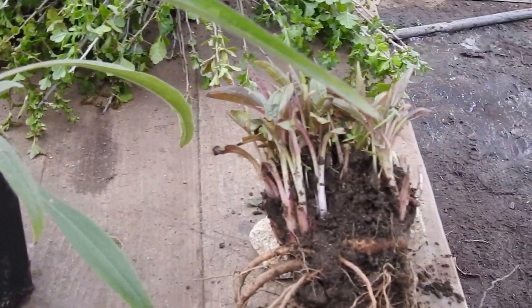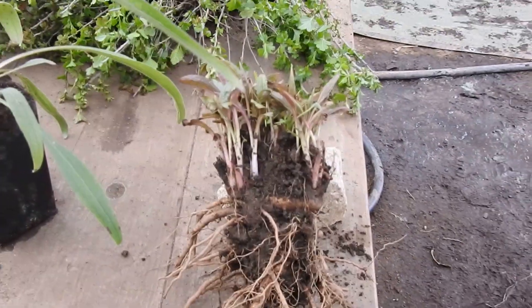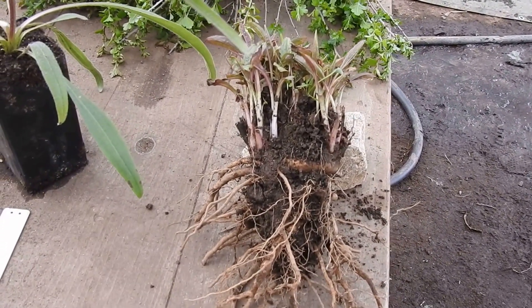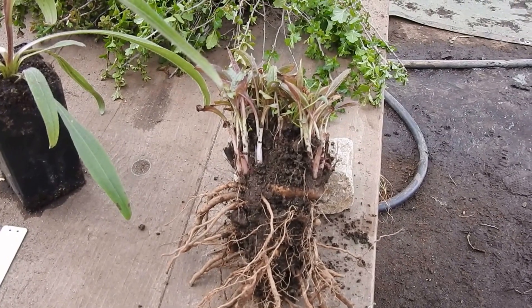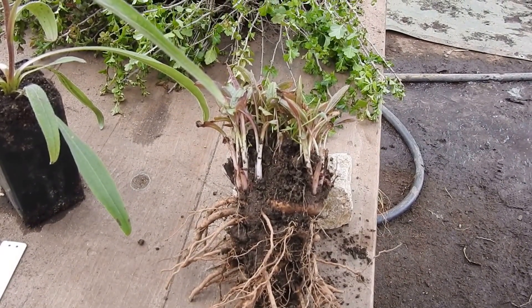I didn't have a potted example of Echinacea laevigata, but here's one that's dug from the field. You can see that it has a taproot, and that is also a very rare and desirable species.